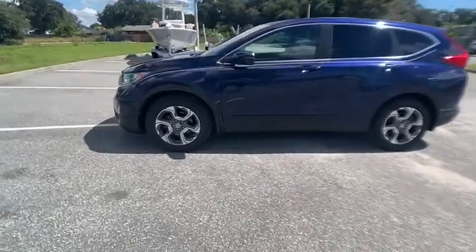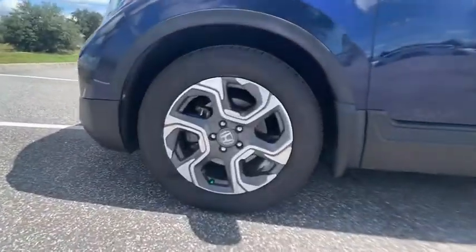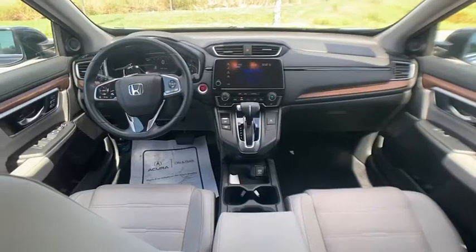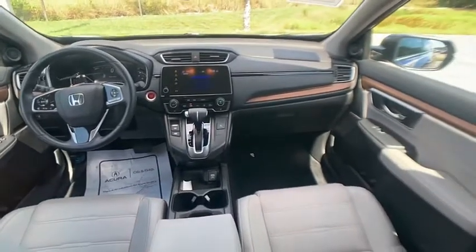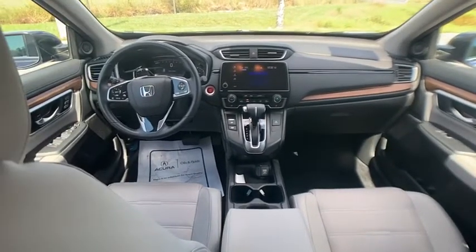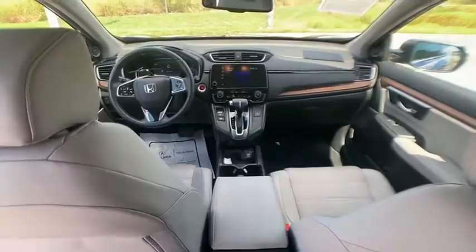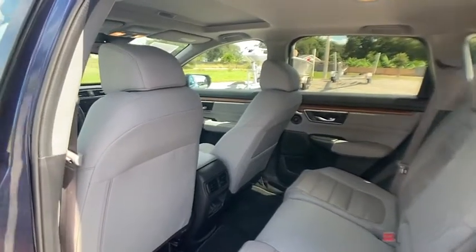This vehicle has less than 35,000 miles. Here are some of this vehicle's great options: tire pressure monitor, turbocharged, blind spot monitor, electronic stability control, heated mirrors, alloy wheels, aluminum wheels, remote engine start, rear spoiler, power lift gate.